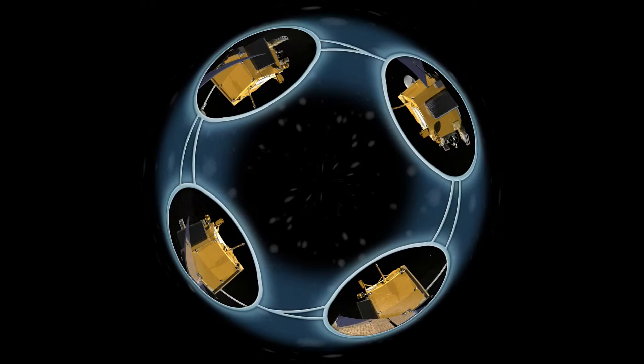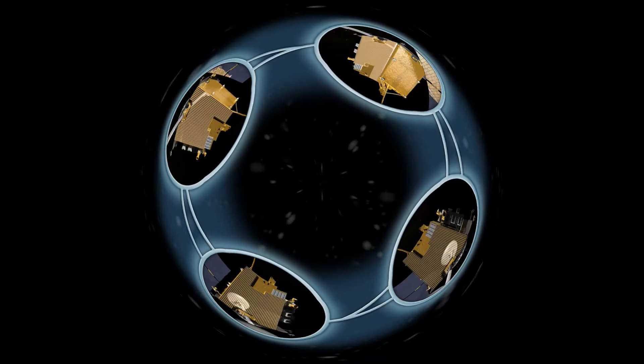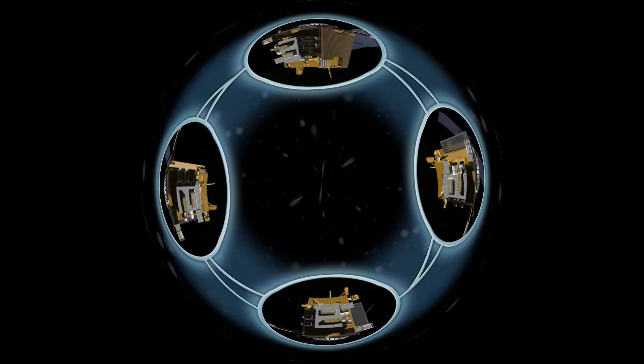In all, LRO contains six instruments — a complete package of research tools designed to help us figure out what it would take for an extended return visit, or even a permanent settlement.